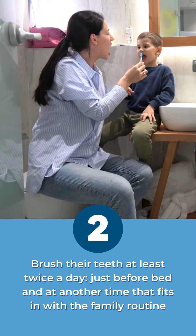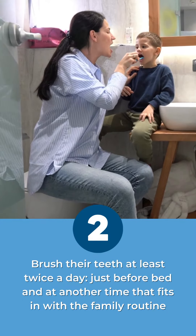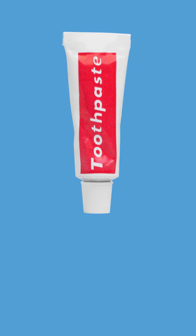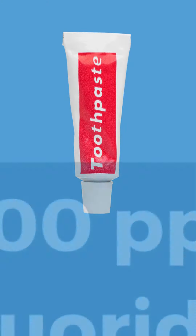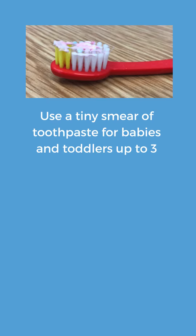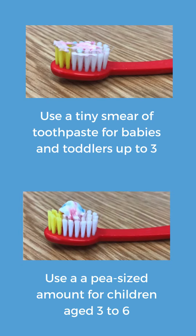Children should have their teeth brushed at least twice a day, just before bed and at another time that fits in with the family routine. A fluoride toothpaste that contains no less than a thousand parts per million of fluoride should be used, and information on the quantity of fluoride can be found on the back of the packaging. A smear of toothpaste should be used for children under three, and a pea-sized amount for those aged three to six years.